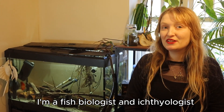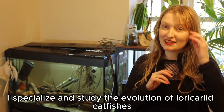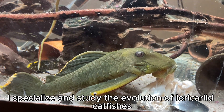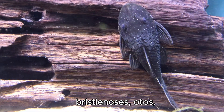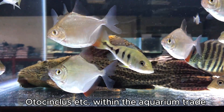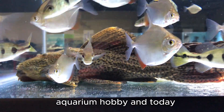Hi everyone, my name is Rebecca. I'm a fish biologist, an ichthyologist and also a PhD student. I specialise and study the evolution of Loricariid catfishes, which are also known as plecos, whiptail catfishes, bristlenoses, otos, otocinclus, etc., within the aquarium trade and aquarium hobby.